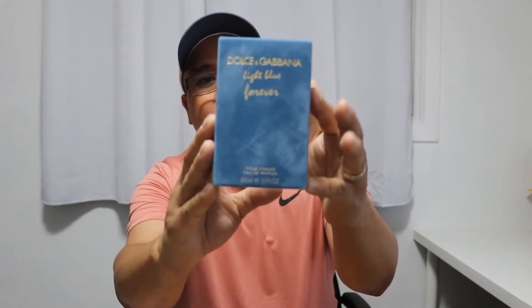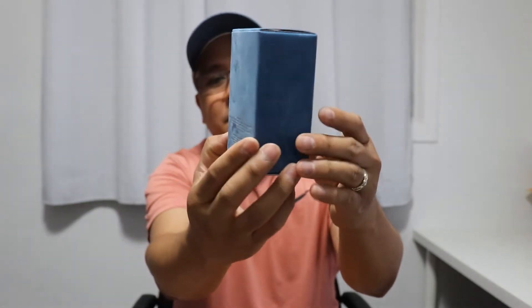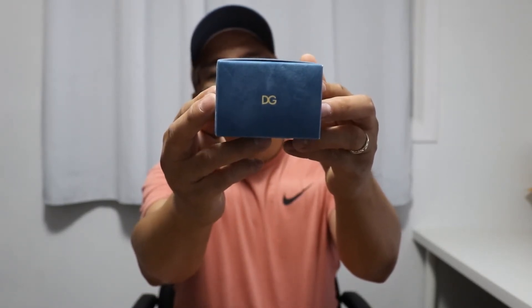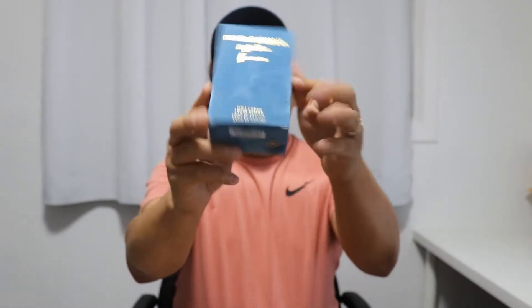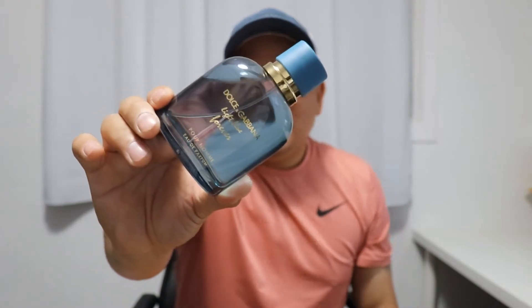Before we talk about this fragrance let's check out the presentation real quick. It has a velvet feeling to it, very nice, it is very sleek. There's a D&G on the top and in the front, 100ml EDP concentration, your ingredients and your barcode. The box is okay, not too bad, I've seen worse.